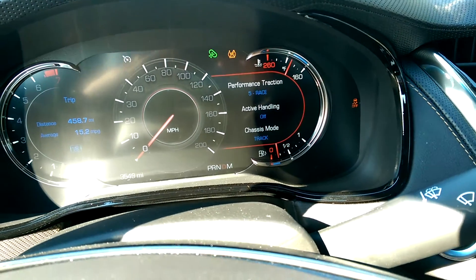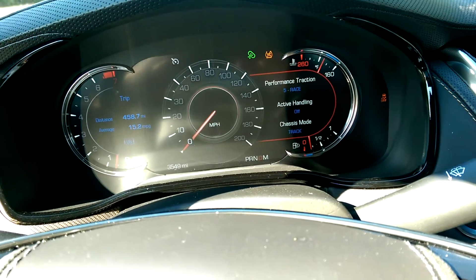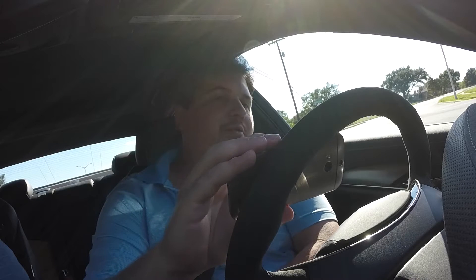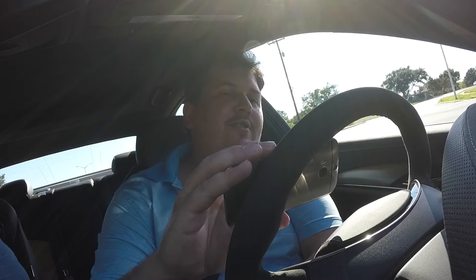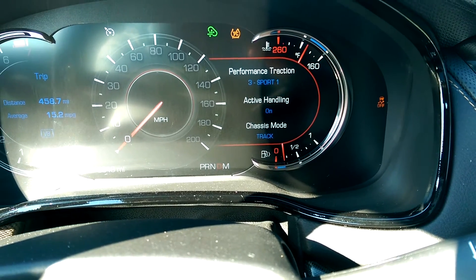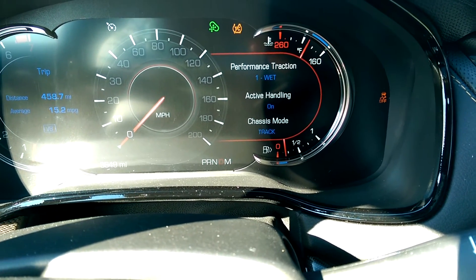What all those things do is play into how this car handles and how it's going to perform, especially in and out of corners. This is to save the tires. We're going to put this one into 5 race mode, 4 sport 2, and 3 sport 1. There's actually a level for dry traction and wet traction. So you're getting a big combination of items working together to give you the best results. It also means you can pick up your parents from the airport and then do donuts — all in the same car.